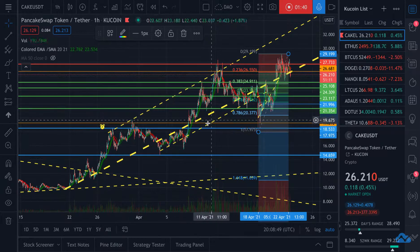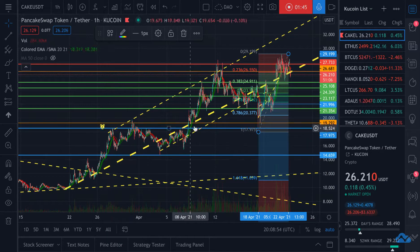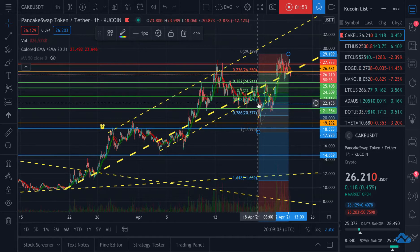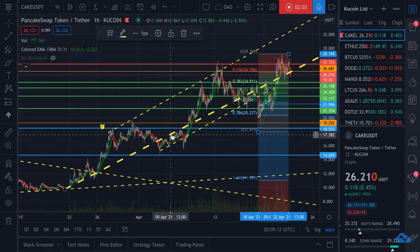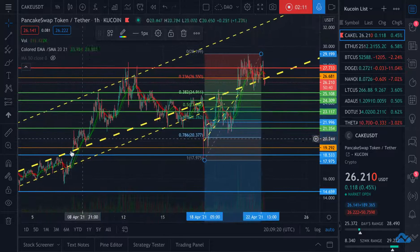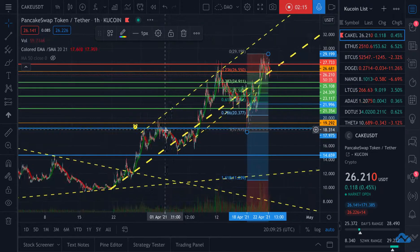This trend line has played really strong in terms of price action coming back to it. It went above it, came back down below it a little bit, came above it, went back down below it for a while. Obviously this was when Bitcoin was going through its thing, but then again it comes back up and has been used as support, resistance, support, support and resistance, and now support again. So I am very confident it will continue to climb up this trend line.